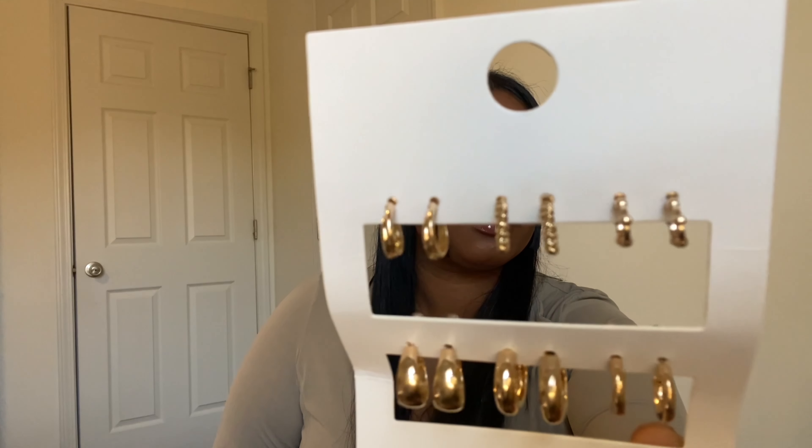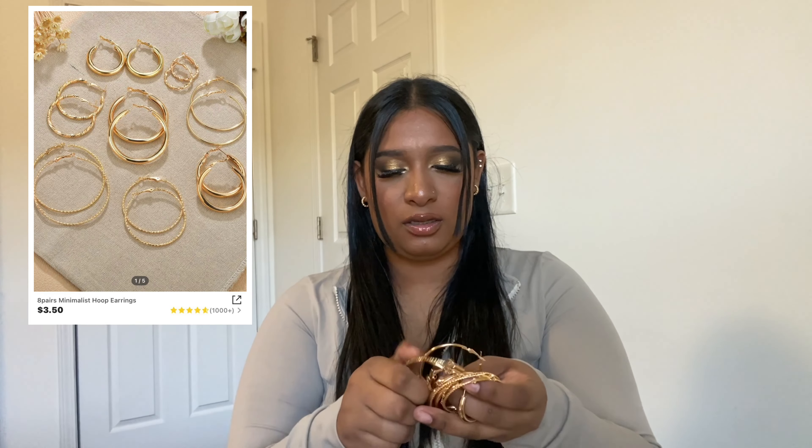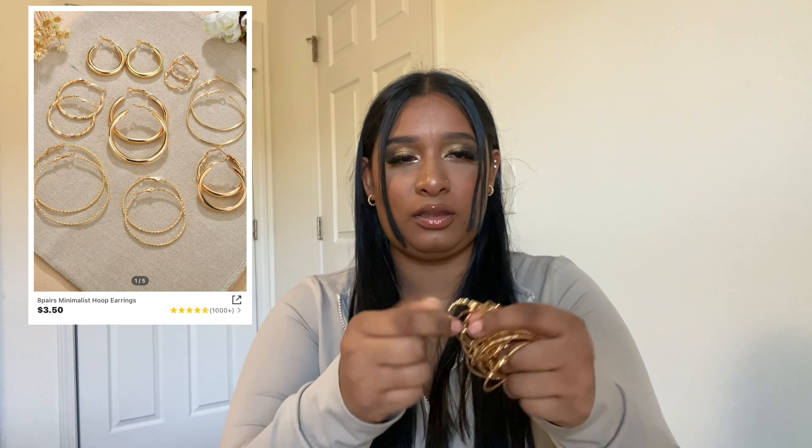I got some jewelry as well — a pack of hoops. I love hoop earrings, little hoops and big hoops, I love them all. I got these from Shein a while back too. I used to wear huge hoops, but these are like medium size. There are different sizes — all pairs but different hoops.